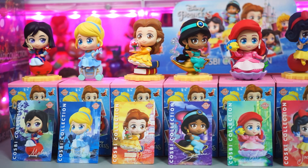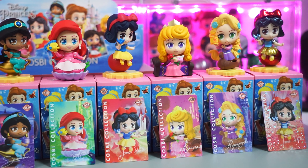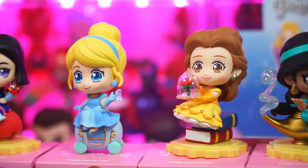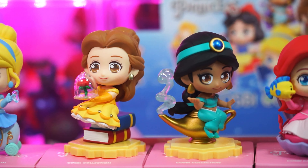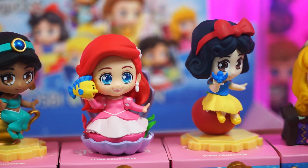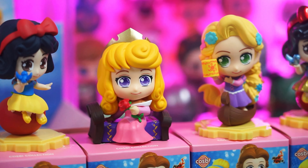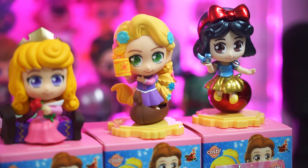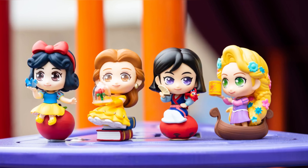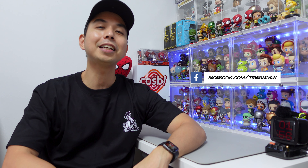Now who's your favorite in this Cosbi Disney Princess Blind Box series? Do comment down below and let me know. Personally I like Cinderella, I like Belle, I also like Jasmine, and my two favorites in this series would be Ariel from The Little Mermaid and Rapunzel from Tangled. I recommend this series for all the Disney fans out there. Hopefully we get a series 2 really soon. Don't forget to follow me on my other social media accounts: Facebook, Instagram and TikTok.